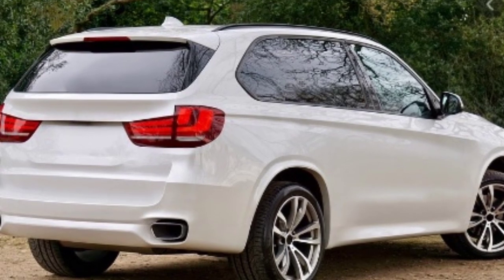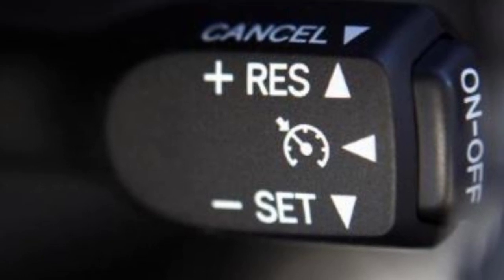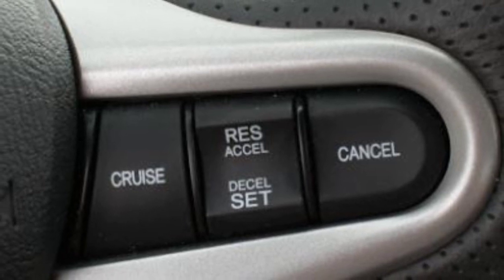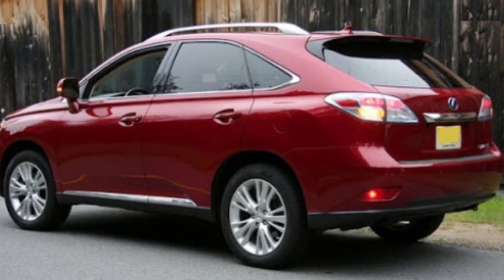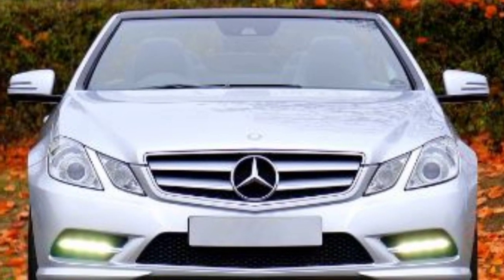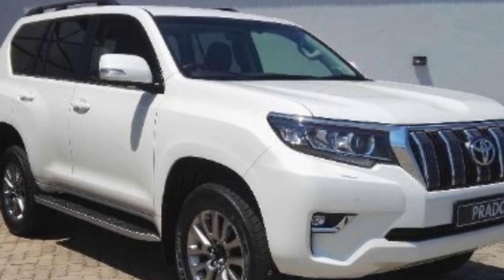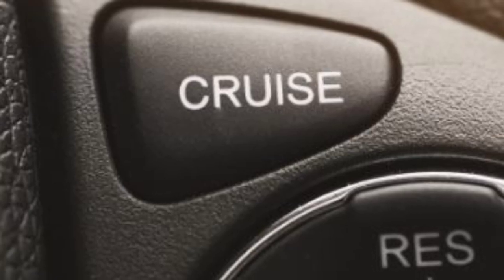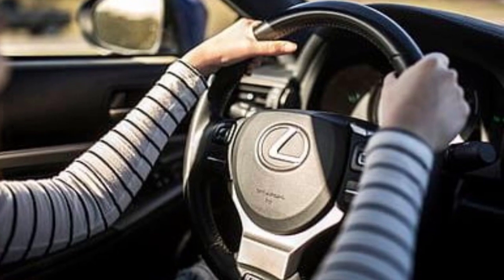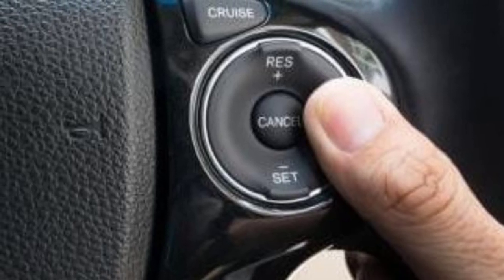Cruise control is a very good feature and function — it makes your drive very easy. I told you about the past and the comparison, so it's a good feature. If you want to install it in your vehicle, you should also see in detail how to use it, where to use it, and when to use it.